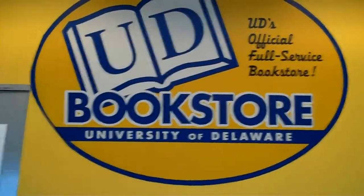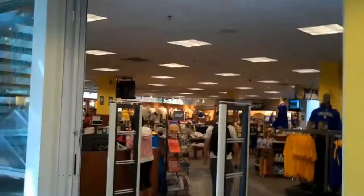The main bookstore is located here. The textbooks are in the lower level.